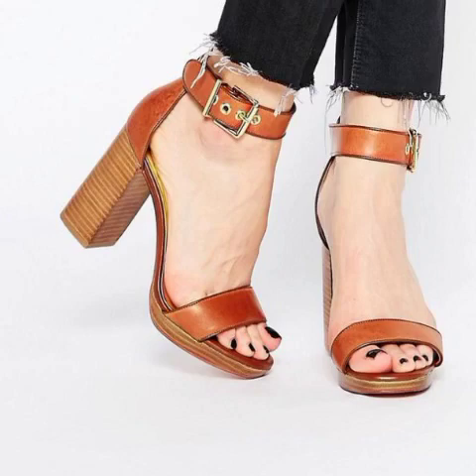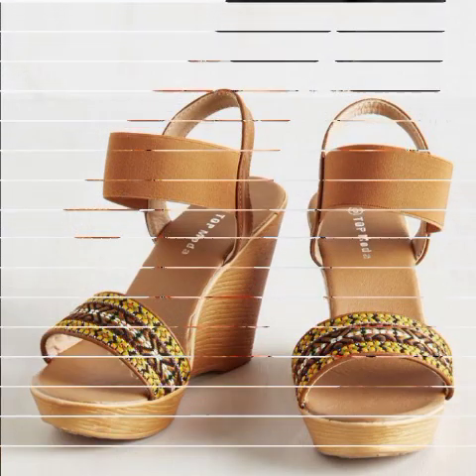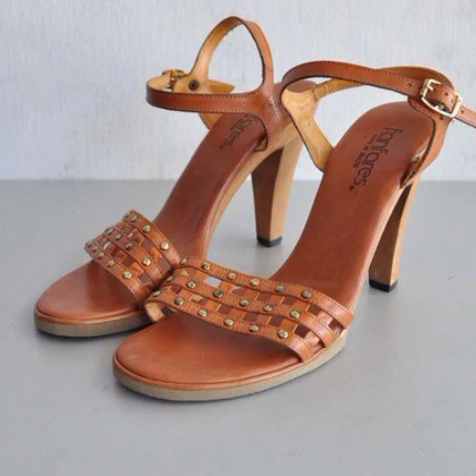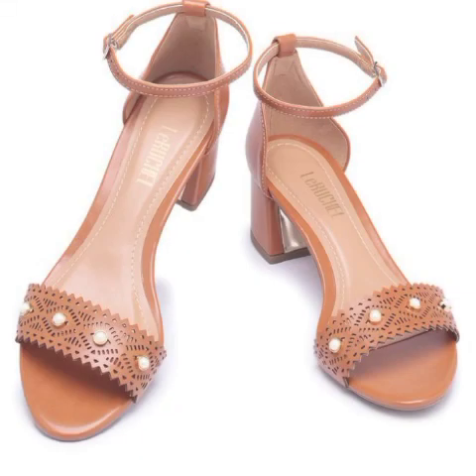Bismillahirrahmanirrahim, Assalam Alaikum. Welcome back to my YouTube channel. In this video, I will provide you one of the best, one of the most stylish and amazing sandals collections.